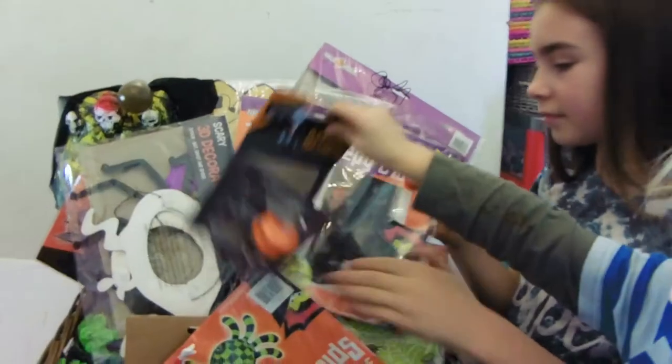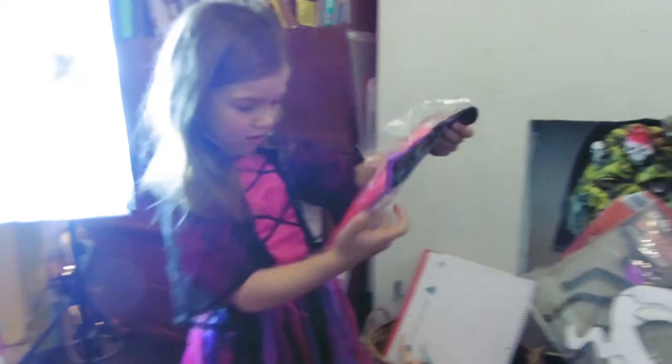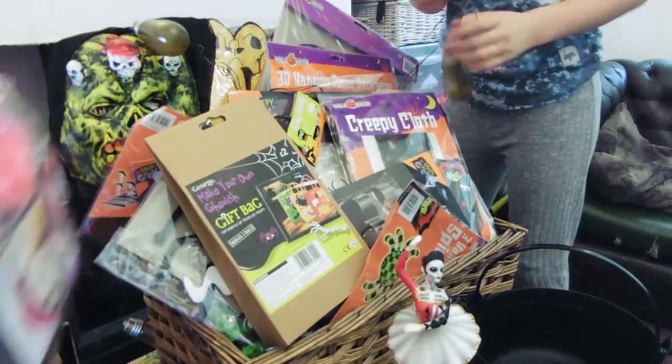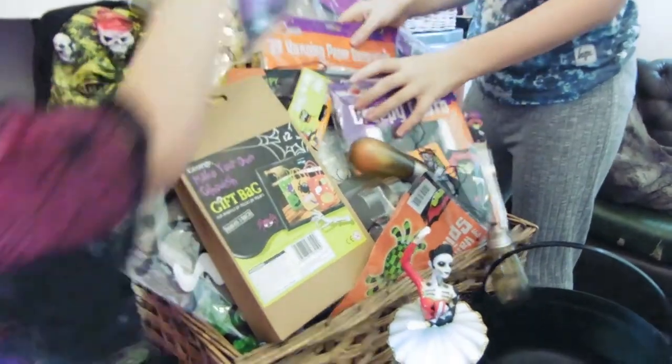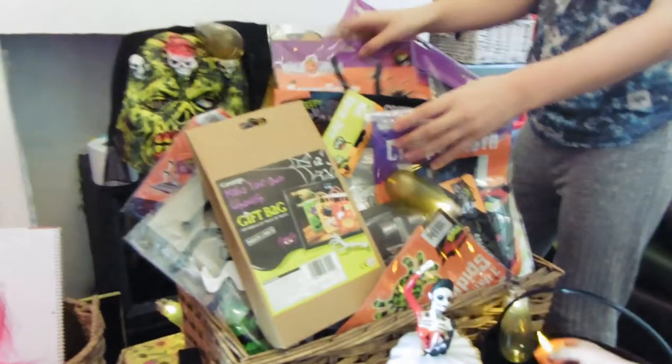Yes, you can open everything now! So what we're going to do is decorate the house today. Then during the week we're going to have some activities every day — all different Halloween and autumn activities. We're going to be really busy, we're going to have loads of fun! Oh, the spooky lights!